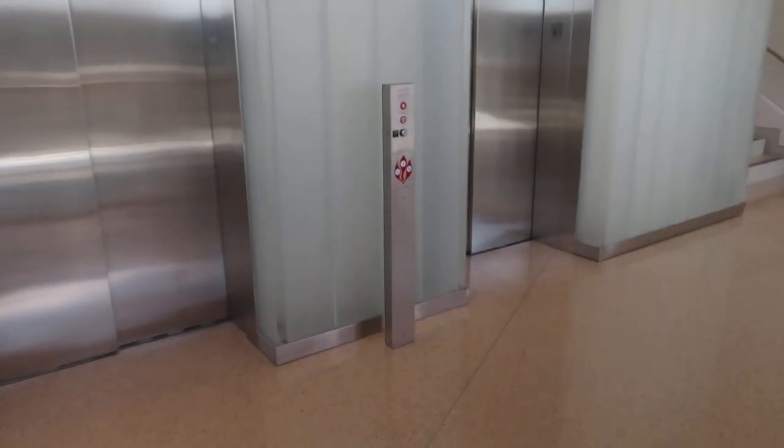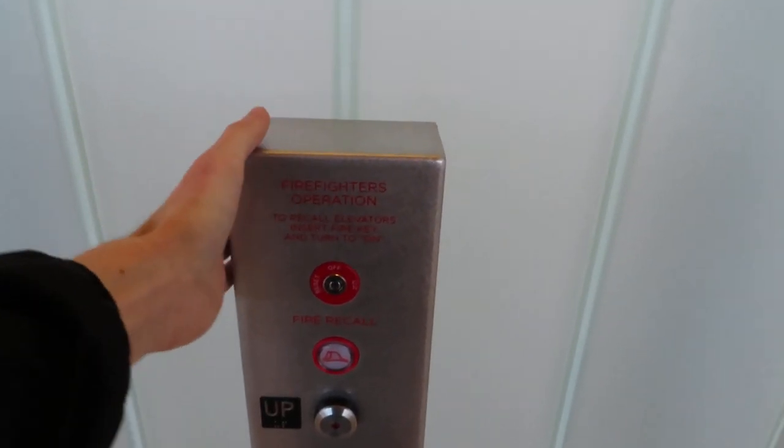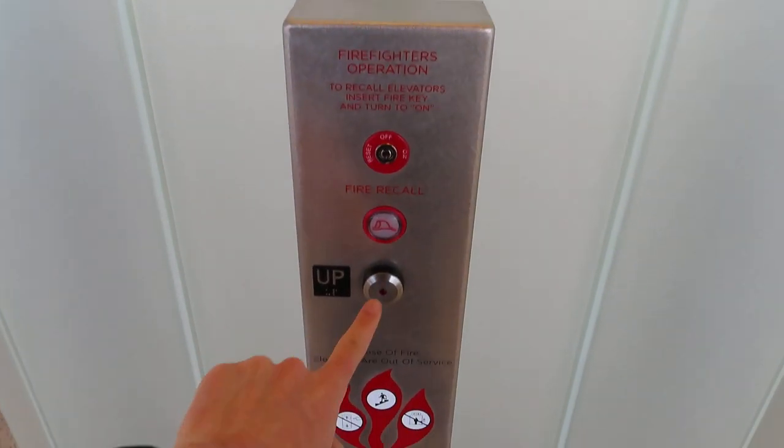This is the elevator to the Theater Arts Building, University of Iowa, and this is different. The call button is not on the wall behind it.